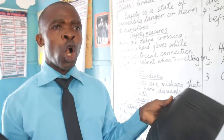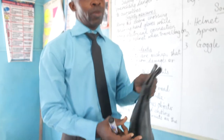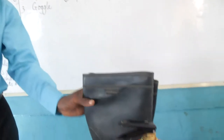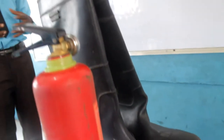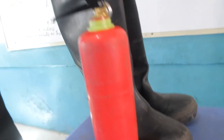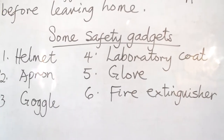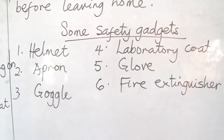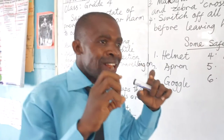So these are called safety gadgets. We have the helmet that is worn on the head, we have the hand gloves, we have the laboratory coats, we have goggles, we have apron. What do you mean by goggles? Every welder wears a big eyeglass — that is not eyeglass, it is called goggles.